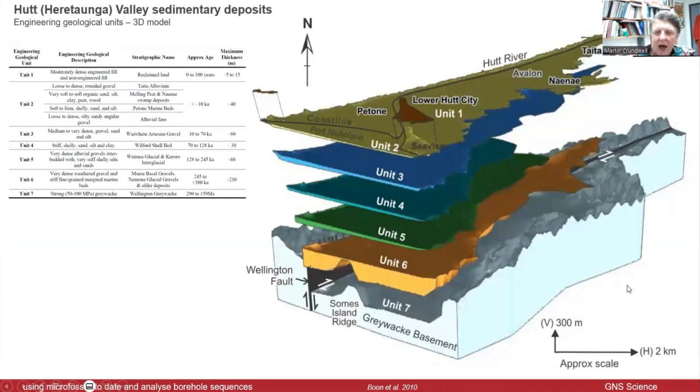The stratigraphy in the harbour and the Hutt Valley had some work done on it — a 3D geological model — and this was done for engineering ground motion studies for building strength and what would happen in an earthquake. They basically constructed a series of layers and these were assigned rough ages.